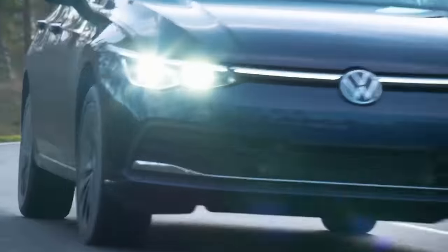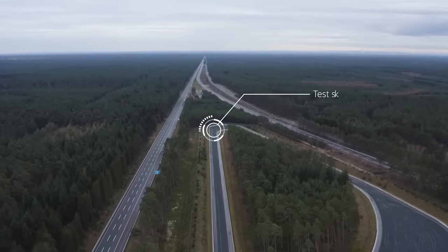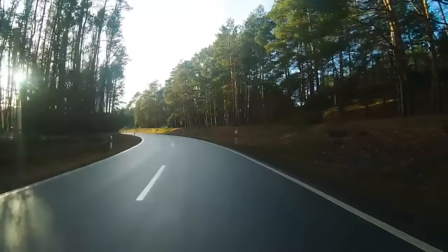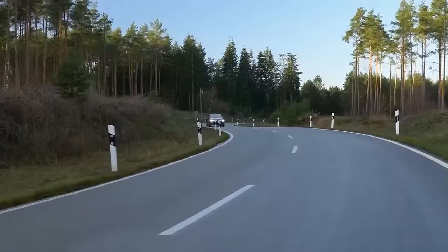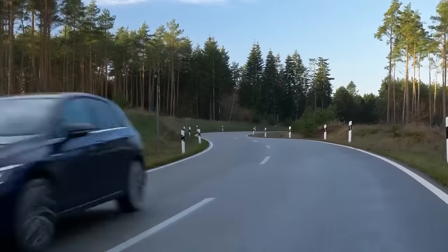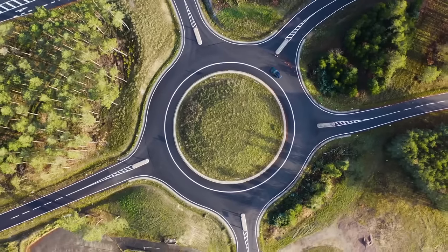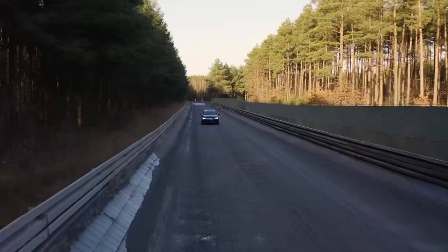Before a Volkswagen model is launched, it first has to prove its durability at the proving grounds, in the toughest tests at Volkswagen. Six months here are the equivalent of 12 years on the road. The vehicles are repeatedly subjected to the stresses in the same processes.